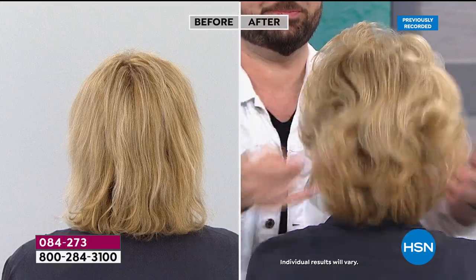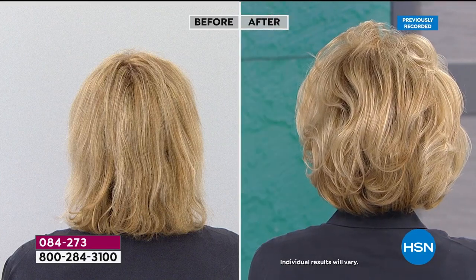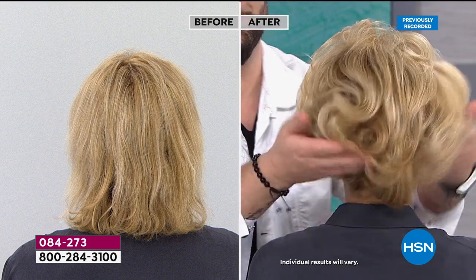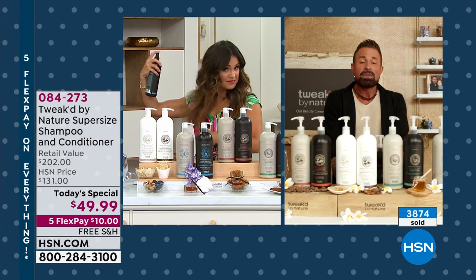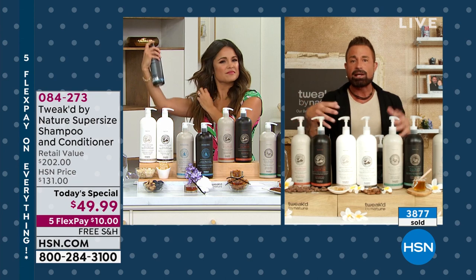We're getting closer and closer to 100%, to zero breakage. These are products that you're rinsing out. You have 333 pumps in each bottle. If you were to wash every day using one pump, look how much product you're getting. You're going to be sharing it with the rest of the family — great for men, children, and even pets. Just go by aroma — it'll be the easiest way because they're all universal.